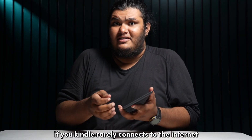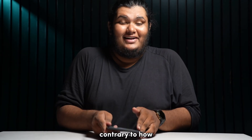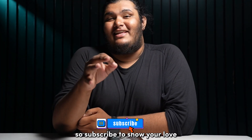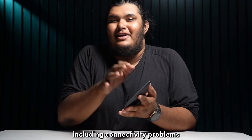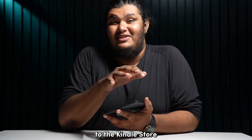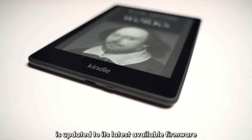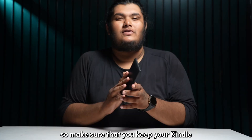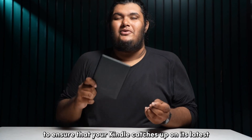If your Kindle rarely connects to the internet, then it's highly possible that its firmware is outdated. Outdated firmware on Kindles is usually the cause of basic issues, including connectivity problems to the Kindle Store. So make sure that your Kindle is updated to its latest available firmware. Your Kindle automatically initiates the update process when it connects to a stable internet connection, so keep your Kindle connected for about an hour or two to ensure it catches up on its latest firmware.